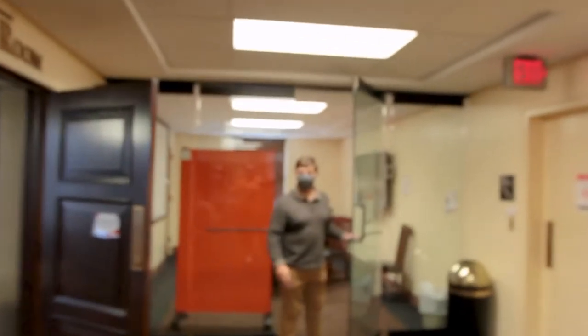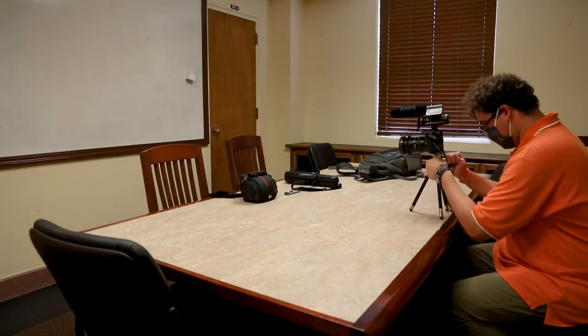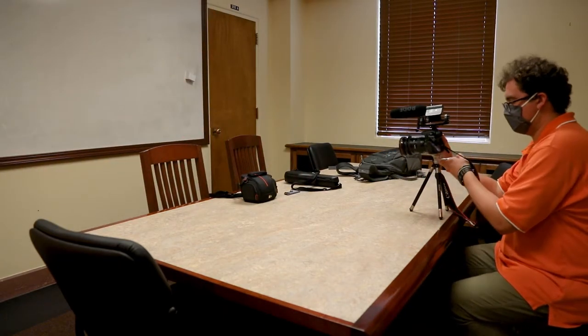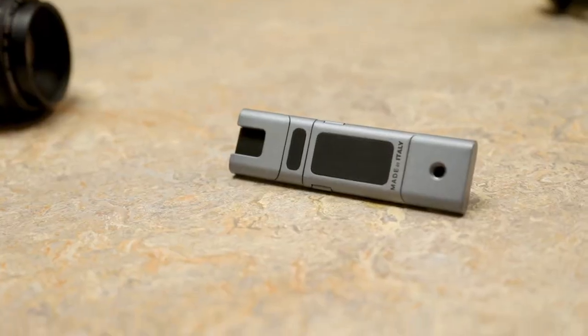Found him! All right, this is actually much better. Much, much better. All right, I'll start setting up. So we moved over to the cob room study room on the second floor of the library, and here we have the vlogging kit.